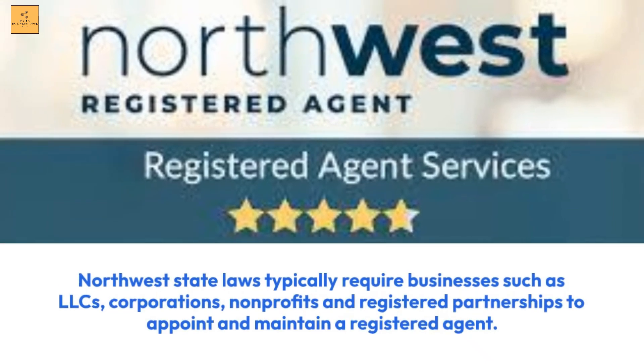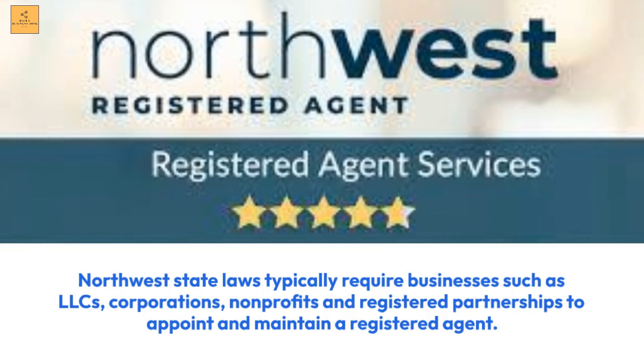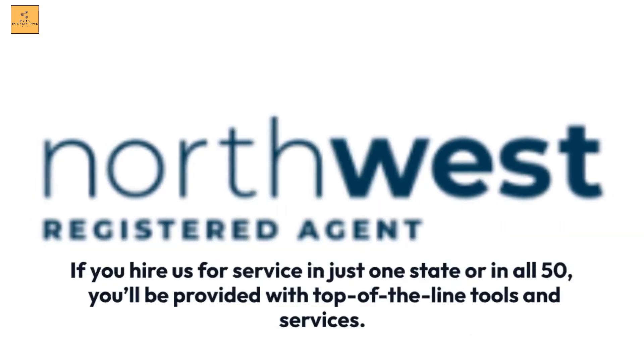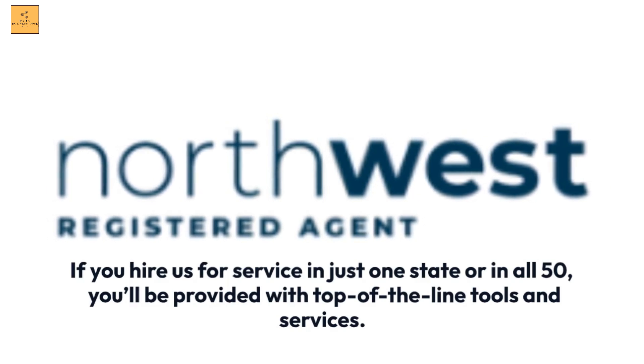Northwest: State laws typically require businesses such as LLCs, corporations, non-profits, and registered partnerships to appoint and maintain a registered agent. If you hire us for service in just one state or in all 50, you'll be provided with top-of-the-line tools and services.